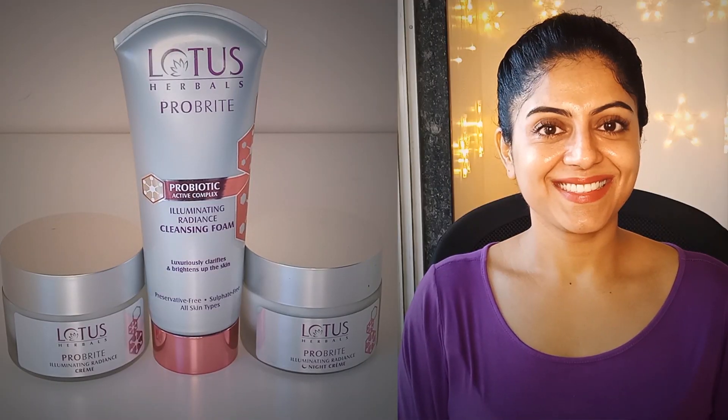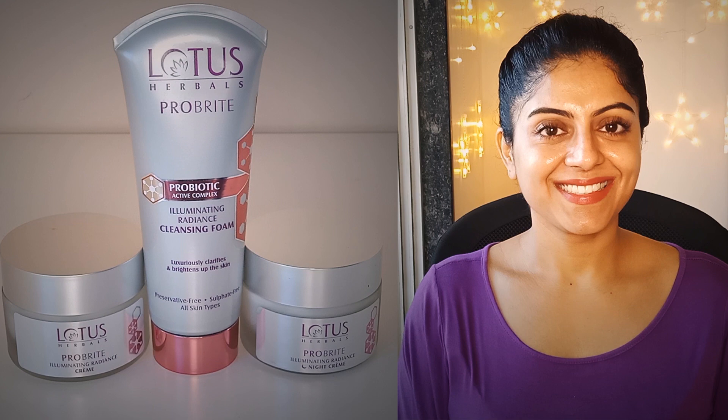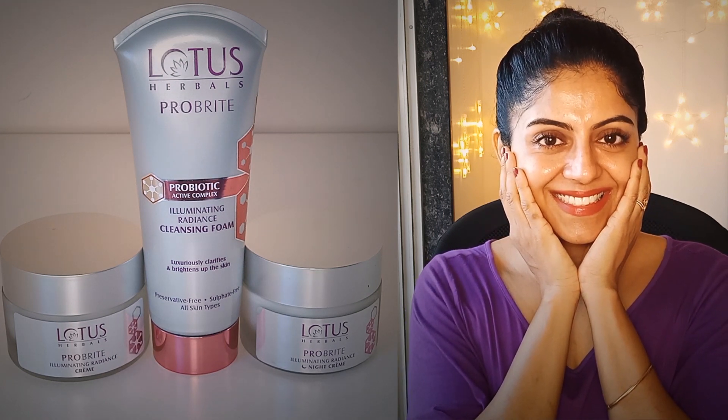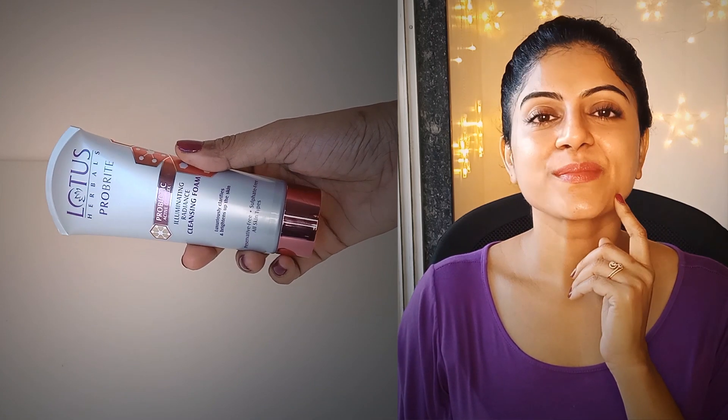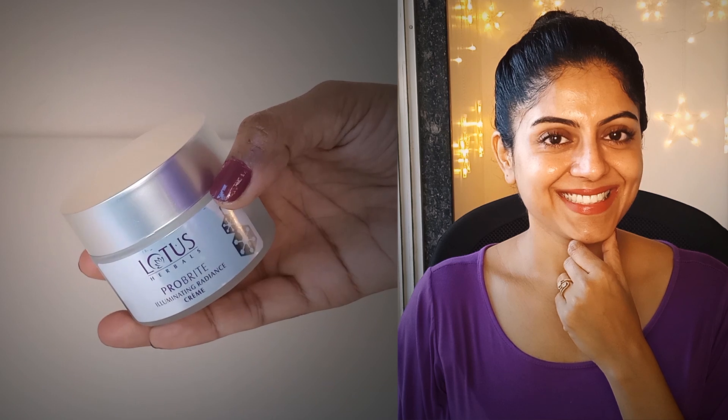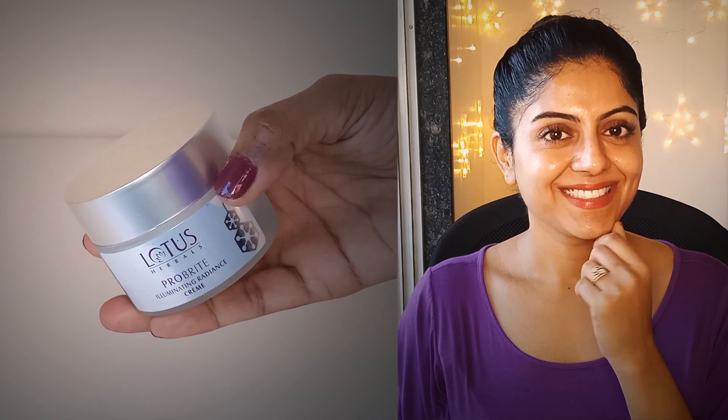Hi my Ethical Angels, welcome back to Be Beautethical. If you are new here, my name is Archana and I help you ease into the cruelty-free beauty world one step at a time. So if you haven't subscribed already, please take a moment and hit that subscribe button and keep all your notifications on so that you don't miss any of my upcoming videos.